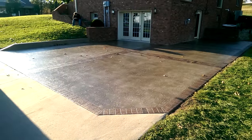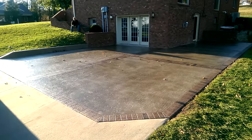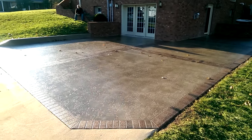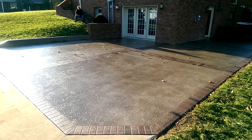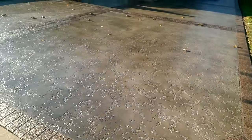This job here in Westphalia, Missouri is now complete. We've got our brick borders everywhere. We've camouflaged our joint lines. Tuscan Slate texture finish.